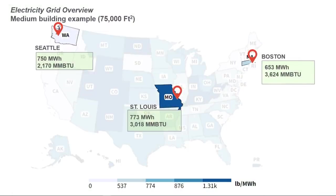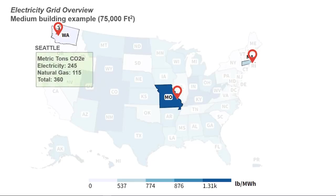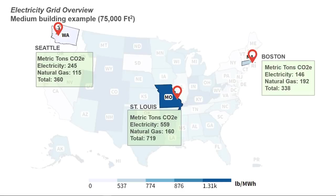Using the same methodology Emma previously described but applied to our medium-sized school, we can determine the total CO2e in metric tons that the example building would produce in each climate zone. Adding natural gas and electricity emissions, the building in Seattle is responsible for 360 metric tons of CO2e annually, the building in St. Louis is responsible for 719 metric tons, and the building in Boston is responsible for 338 metric tons.